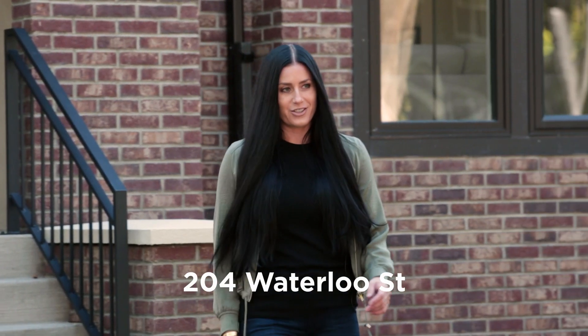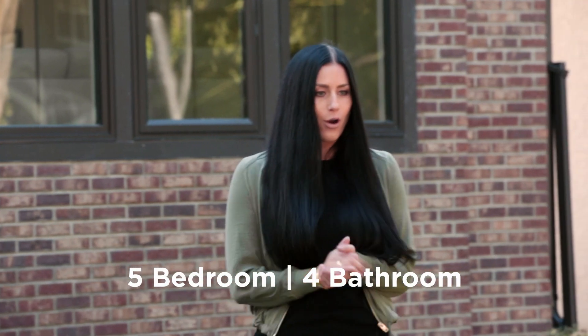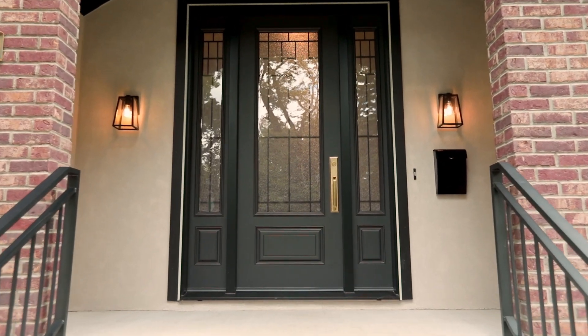Today we're at 204 Waterloo Street, nestled right in the heart of one of Winnipeg's most sought-after neighborhoods, River Heights. This five-bedroom, four-bathroom home is 2,500 square feet and is Paragon Design Build's newly built show home. Come on inside, let's take a look.